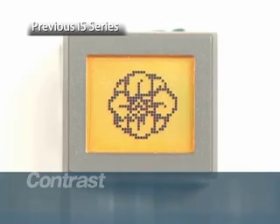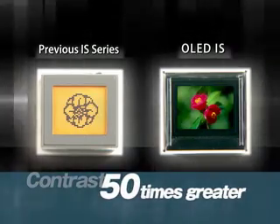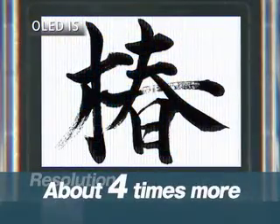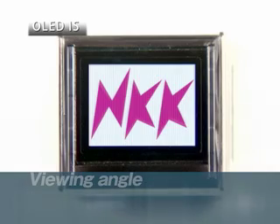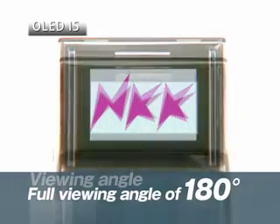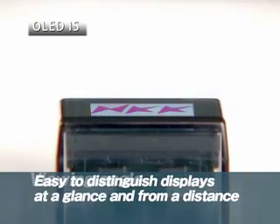Second is the OLED IS's impressive contrast and brightness, which rank exceptional in quality. Brightness is 50 times greater than that of previous LCD products and the resolution is about 4 times more enhanced. This combination of properties provides sharp, clear images of even very small text. Third, the OLED IS's full viewing angle of 180 degrees is another major asset. An image is recognizable from any viewing direction, making it easier to distinguish displays at a glance and from a distance.